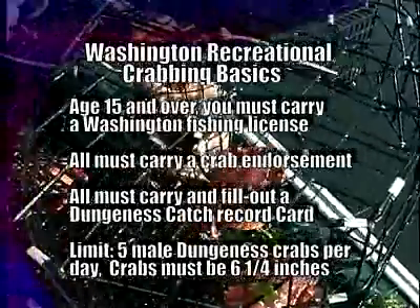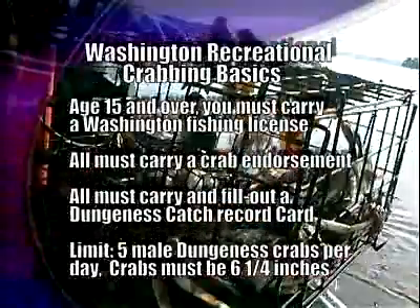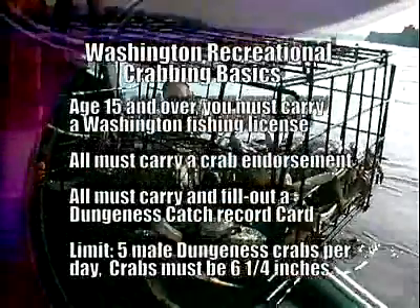It's a great family event — there are typically several generations involved at one time. I take my grandparents out, and kids, and it's just really good family fun. The size restriction for Dungeness crab in Puget Sound is 6.25 inches, and the bag limit is 5 per person per day.